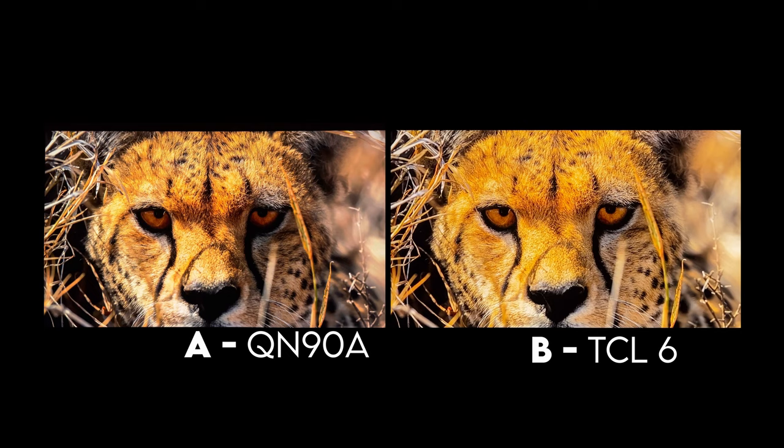It almost feels like this isn't a fair side by side, and it isn't really supposed to be. I'm just showing the differences for people who want to decide whether to spend that extra $500 or if they're okay with the TCL 6 series image.